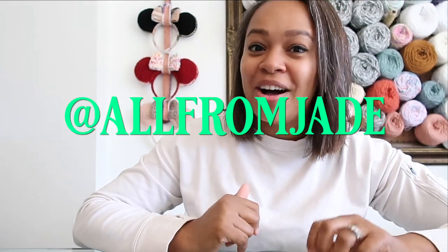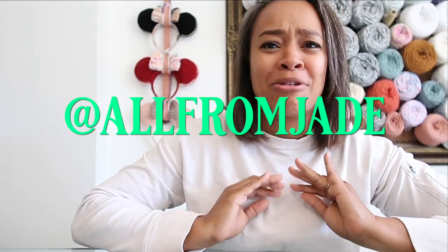The first one today is from Jade of All From Jade. She has an incredibly cute chubby frog pattern. Things you should know: it is an easy level pattern, very very simple, and it is no-sew. We love that in amigurumi, especially for market prep. People who do lots of markets want something quick that they can just fire out.